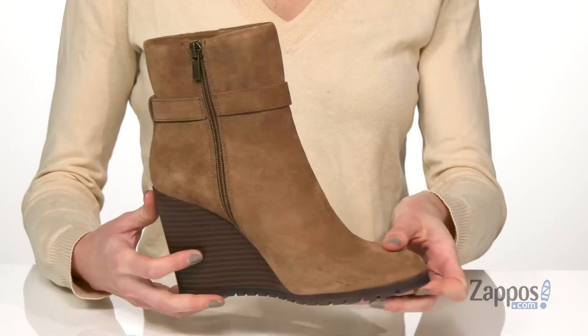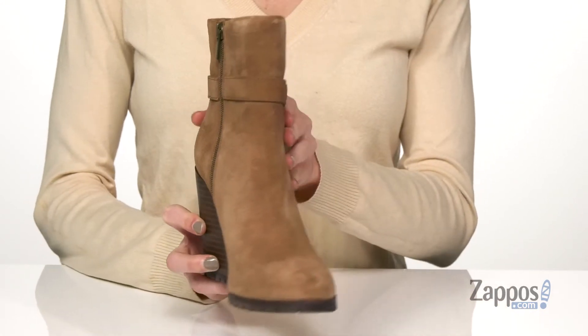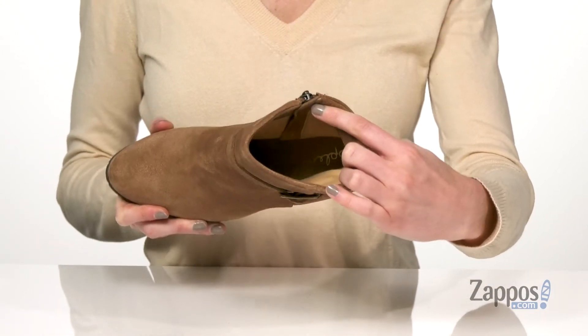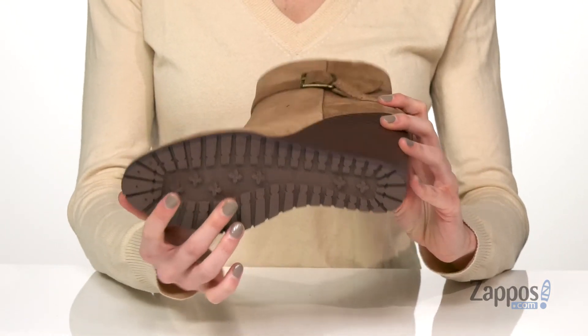There's a zipper on your interior side with a burnished look to complement the soft upper and the metallic buckle on the side. Inside has a breathable textile lining and a cushioned footbed, all on top of a lugged rubber outsole.